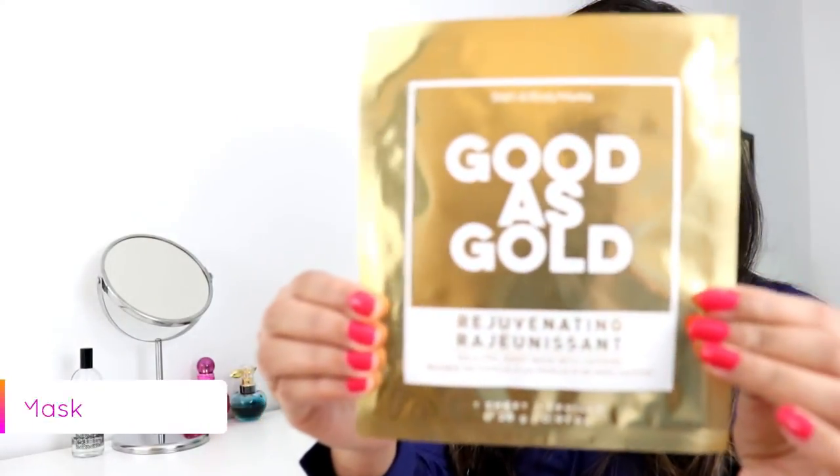I have chosen these five face masks because they are really amazing, and at the end of the video I'm also going to show you which one I will use today for my office party. The first one I'm going to show you is the Goodest Gold face mask.